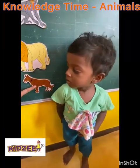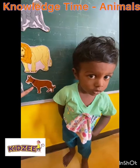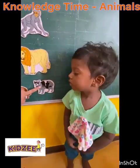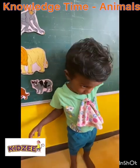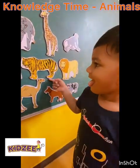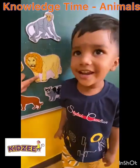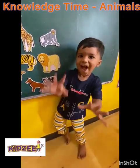Which animal is this? Dog. Dog? Okay. What animal is this? Monkey. What sound does the cat make? Meow. Meow? Meow. Good. What animal is this? Tiger. Tiger. Which animal is this? Lion. Can you roar like a lion? Good.